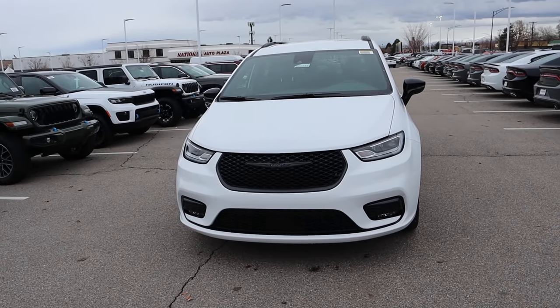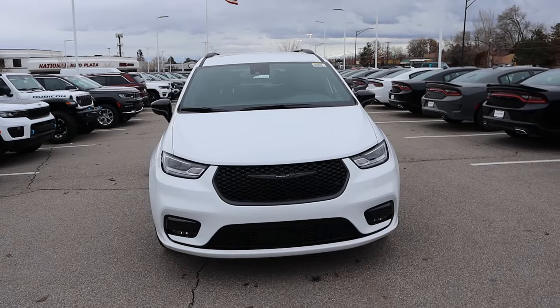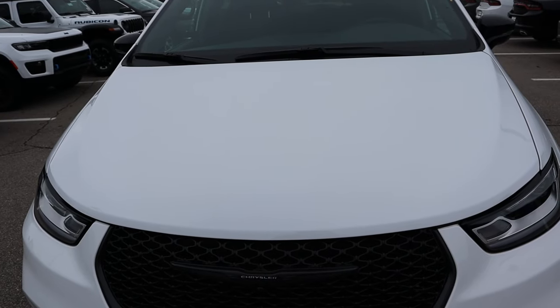Before we move forward with this review, I do want to mention if you want to see more videos just like this, I recommend you subscribe because I post content every single day. Starting with the hood, nothing crazy happens here on the hood with the Pacifica. It's pretty normal.